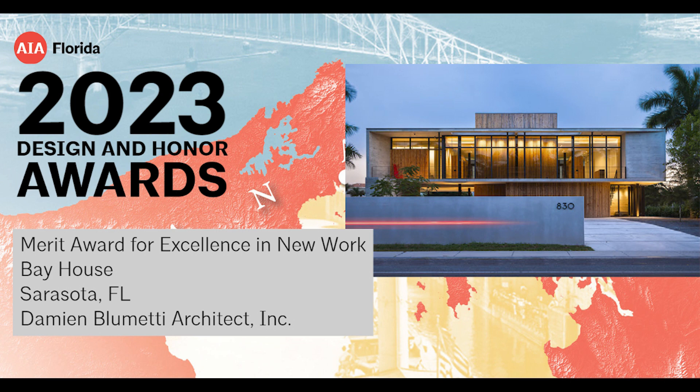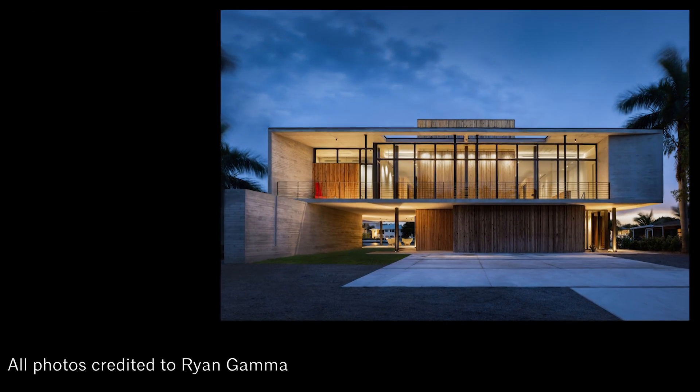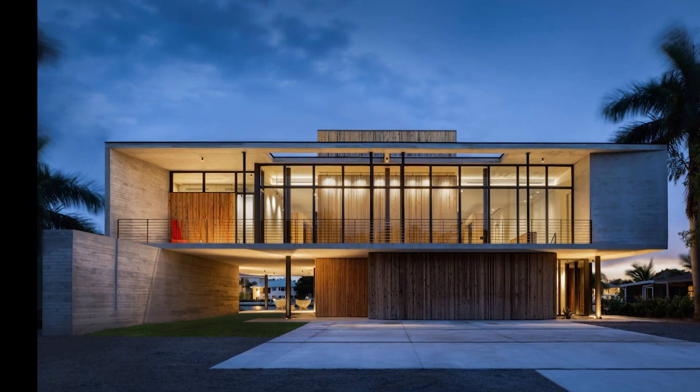The Bay House is a 3,200 square foot single-family residence in Sarasota, Florida, completed in 2022. The property is located on Siesta Key, one of Sarasota's four barrier islands and home to the world-renowned Siesta Key Beach.